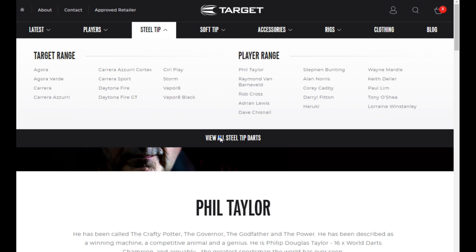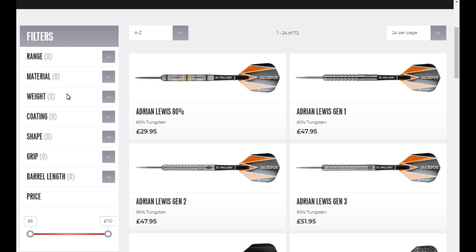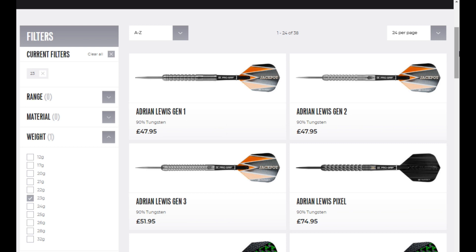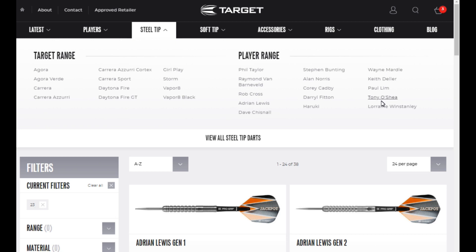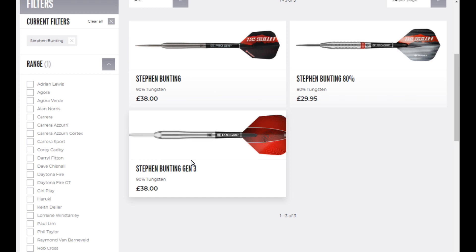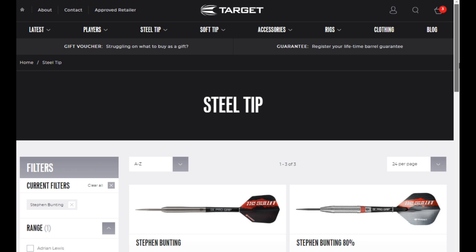If you go to Steel Tip and click 'View All Steel Tip Darts', on the left you've got a nice filter — you can filter by weight, select the weight you want, and it brings up all the darts in that weight. One thing I have noticed is that some darts, like the new Stephen Bunting darts listed at £38, I've seen cheaper on other retail sites — around £34.85 or so. I think the Target site is listing the recommended retail price, but nearly all the other darts are the same price as what they are in the shops.